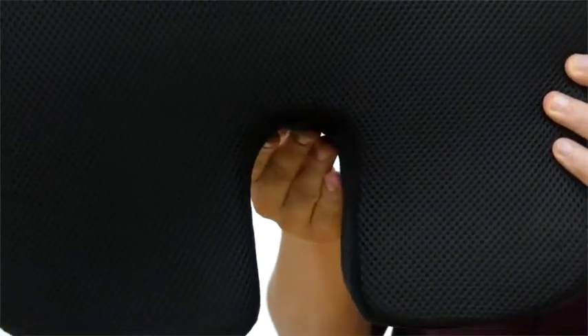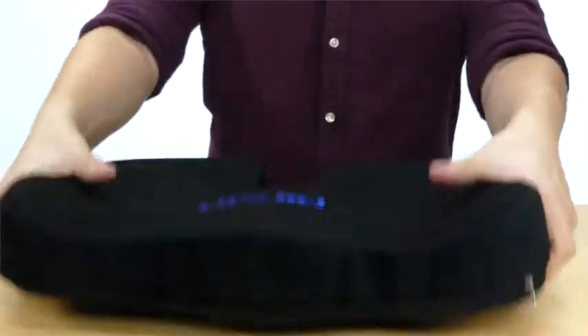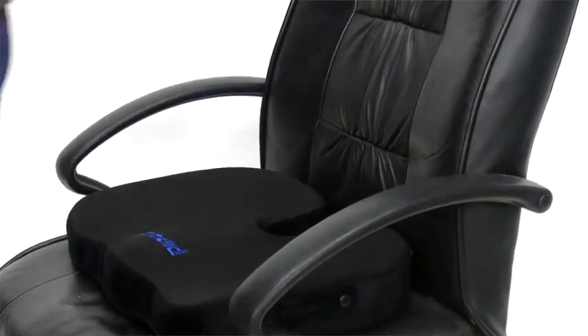The U-shaped design with its cut-out center and contoured surface removes pressure from the coccyx to ensure the tailbone hovers over the surface of the seat, thereby alleviating any discomfort caused by sitting for extended periods of time.